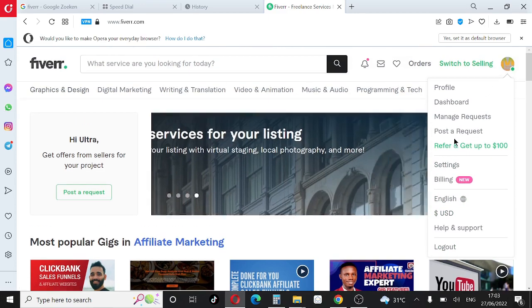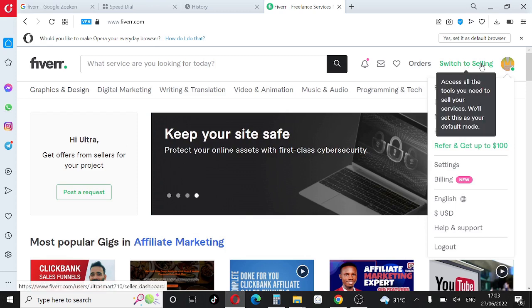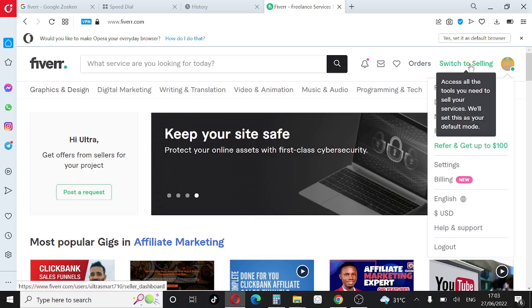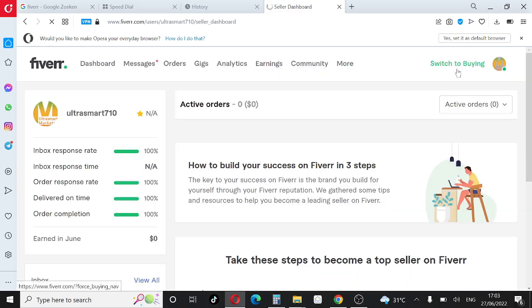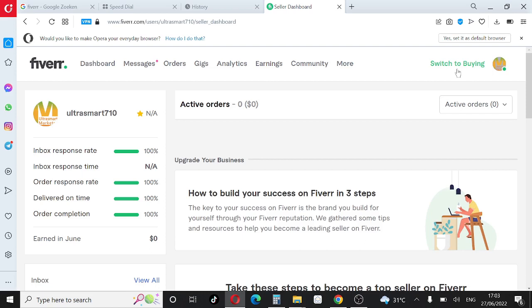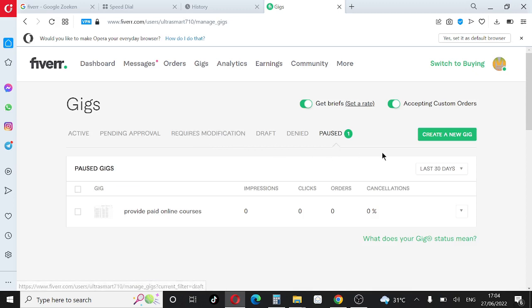You're going to see where it says 'Switch to Selling' — click that. It's going to take you to your selling dashboard where you'll be able to create your gig. Come to where it says 'Gigs', click on it, then click 'Create a New Gig'.